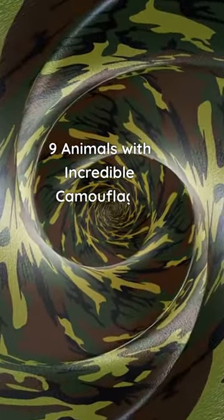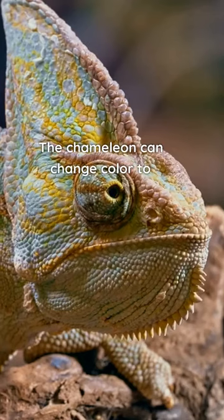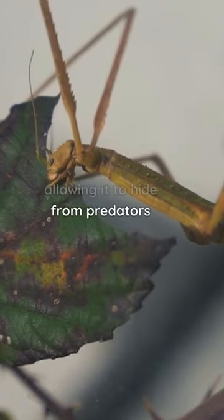9 Animals with Incredible Camouflage Skills. The chameleon can change color to blend in with its surroundings. The stick insect looks like a twig, allowing it to hide from predators.